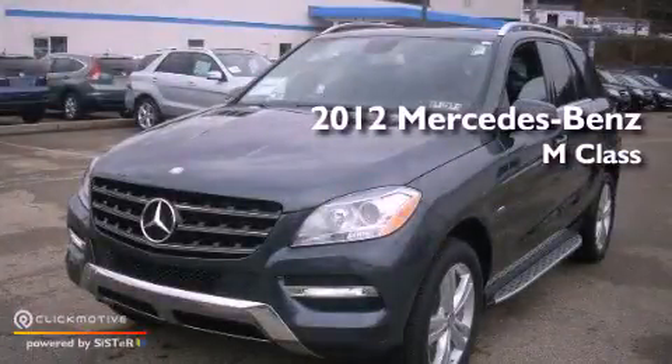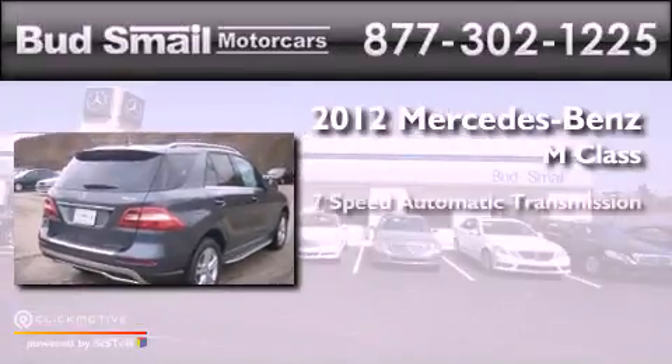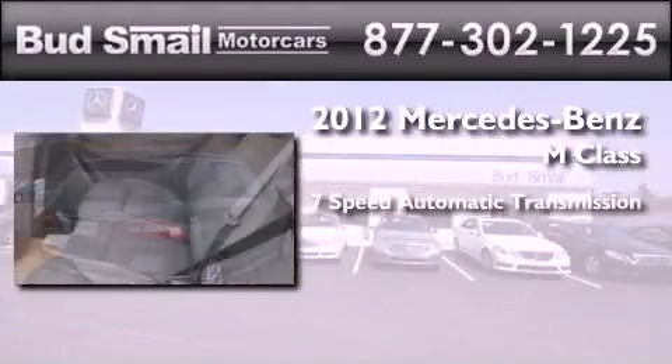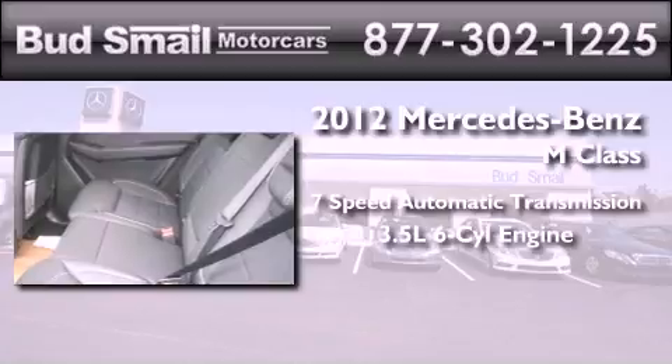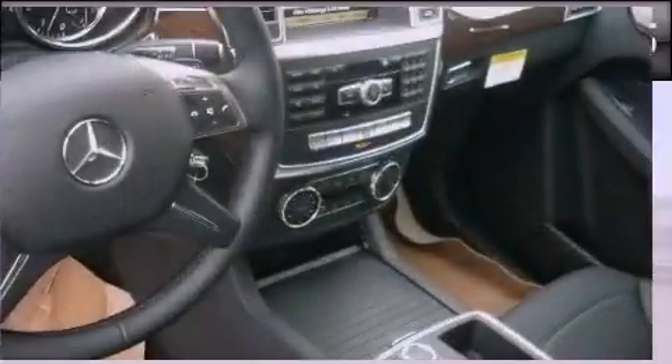This is a brand new 2012 Mercedes-Benz M-Class. This crossover has a 7-speed automatic transmission, a 3.5-liter V6, and the added safety and control of all-wheel drive.